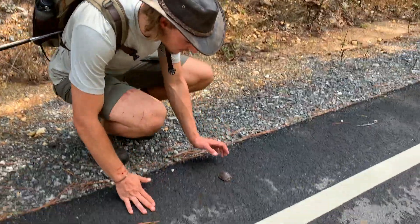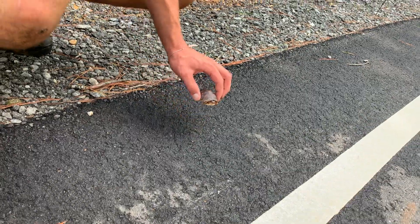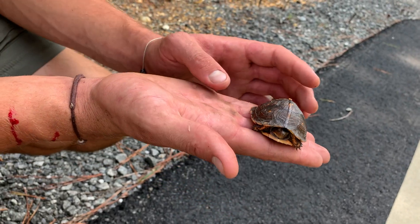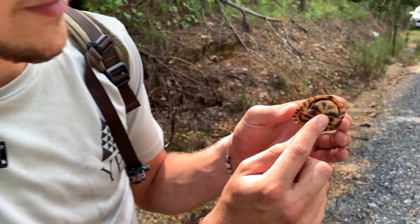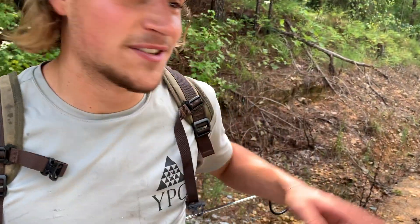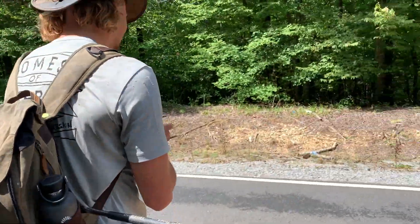So we're walking down the road to get to our spot, and we found one of my favorite herps — a little box turtle. These guys love to be active in the morning and they're out crossing roads and stuff. I'll pick him up — he'll probably box up. Look at him, this is one of the smallest ones I've ever seen. It's a little Eastern box turtle. He has this hinge on his shell right here, and he can box up completely, which makes him very predator-proof. I'm going to move him to the side of the road he was crossing to so he doesn't get hit by cars. Look at how small he is — he's so tiny.